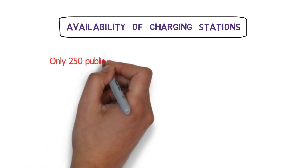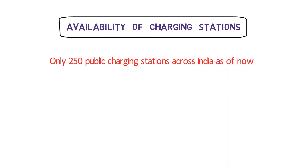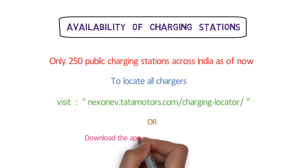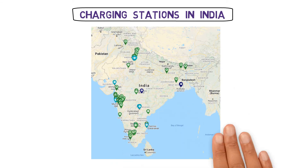If you want to refuel a petrol car, you can find a petrol pump almost anywhere. But that's not the case with EV charging stations today. According to Market Watch, there are only about 250 public charging stations operating in India. You can locate all these stations by visiting nexonev.tatamotors.com/charging-locator or by downloading the Recharge India app. This map shows all the public DC charging stations available across the country.